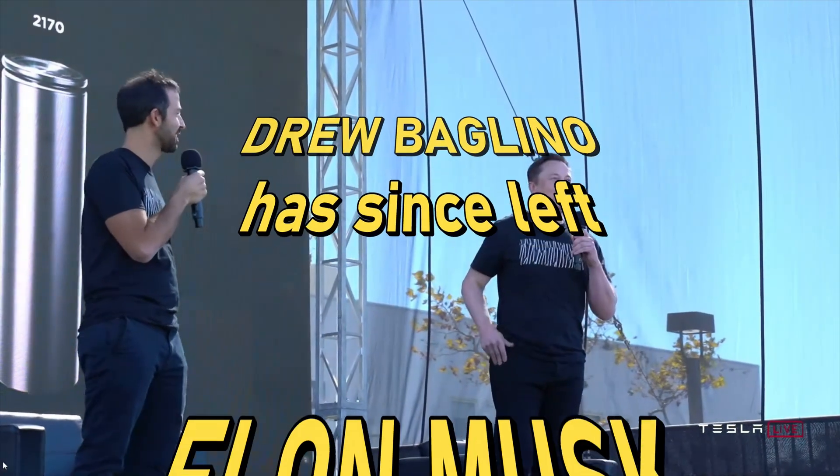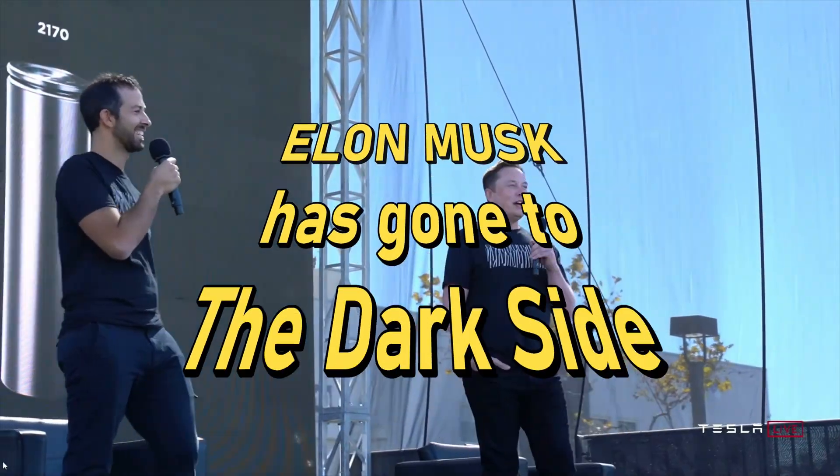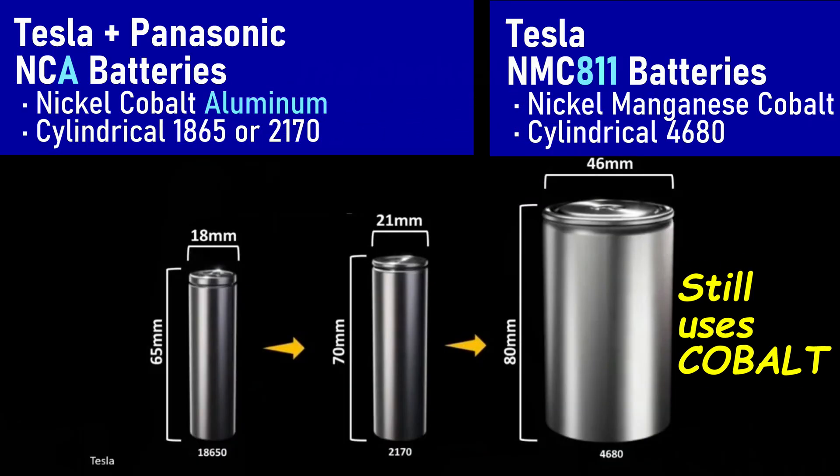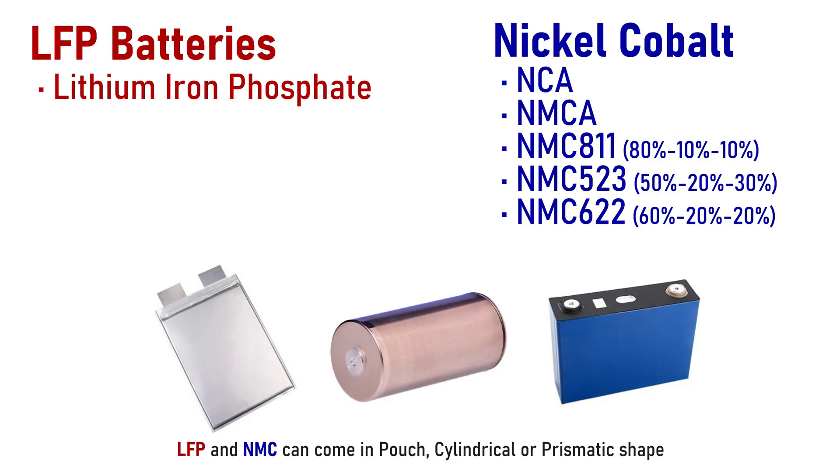When they revealed the 4680 a long, long time ago — in what now seems a galaxy far, far away — they said it would someday be cobalt free. So as you can see, when I or someone else talks about NMC batteries, there are different mixtures, and sometimes we really should call them NCA, NCMA, or NMC. There are advantages and disadvantages to each variant, which is why specific ratios of elements are often not publicized. It's a secret.